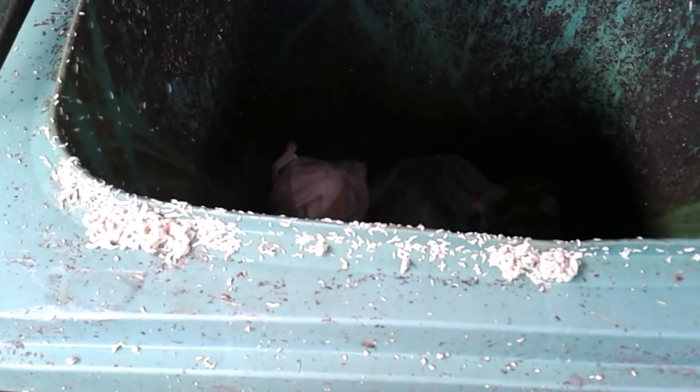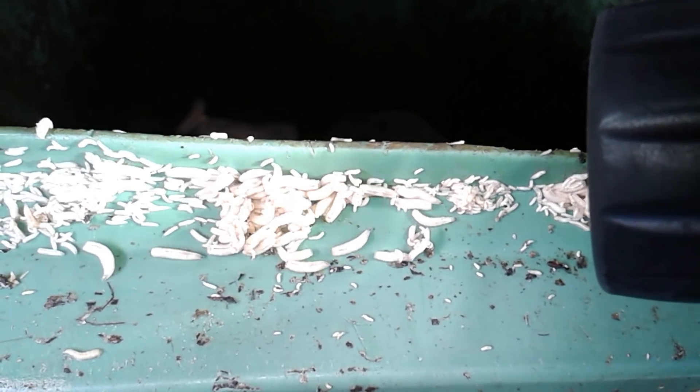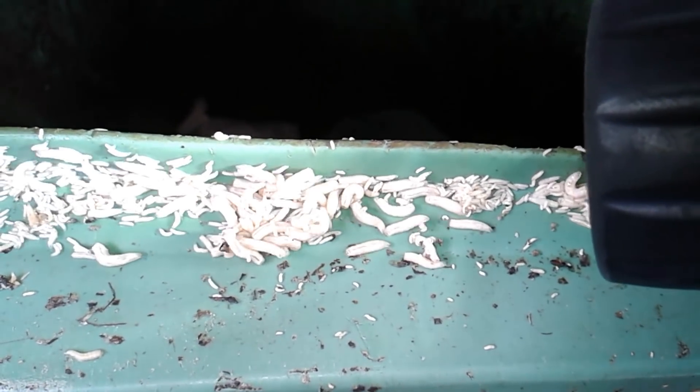Here they are — those little fly larvae maggots. These maggots like to clump together, and I think the reason is that they like to keep moist. When you shine a flashlight from one side, they will tend to move away because they always like to move into the darkness.